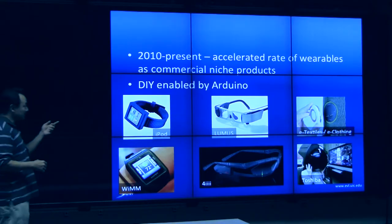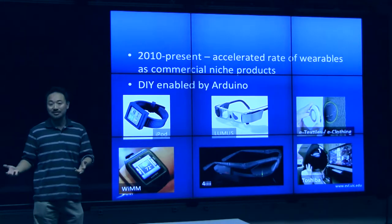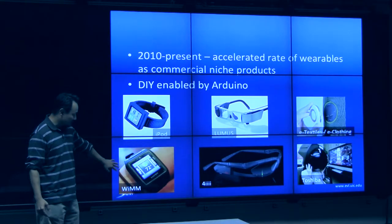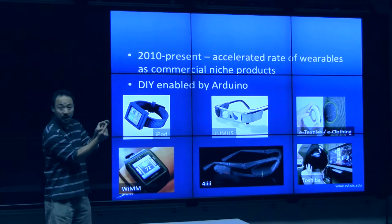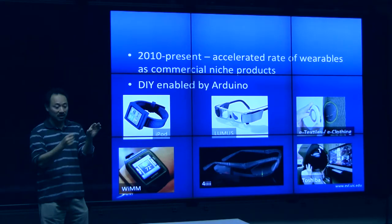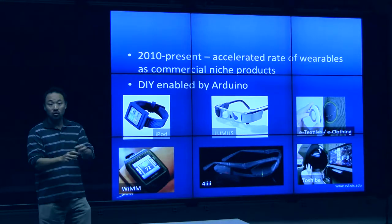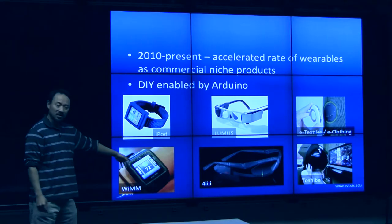You've got things like iPod Nanos that people are turning into watches. And this gadget that just came out — the WIM — which is a tiny watch-like module that has essentially a Linux box in it. You connect it to your cell phone to do the computation, and this provides a display screen you can either strap as a watch or put on your desk. I think this was only about $300.